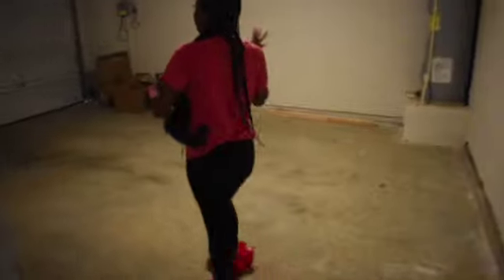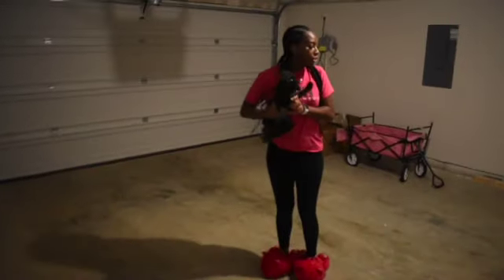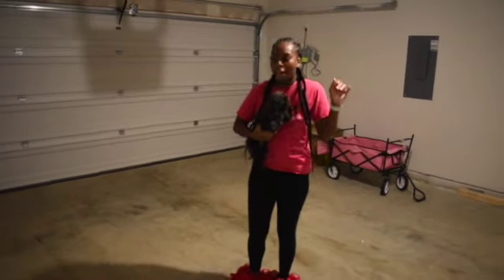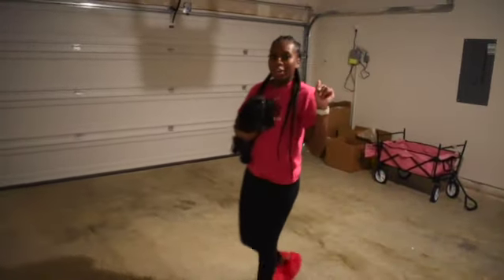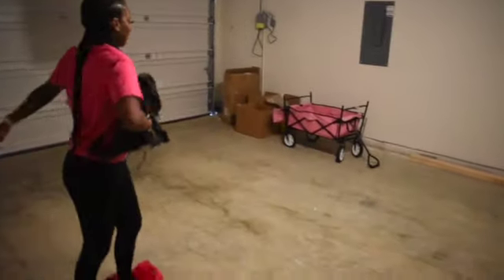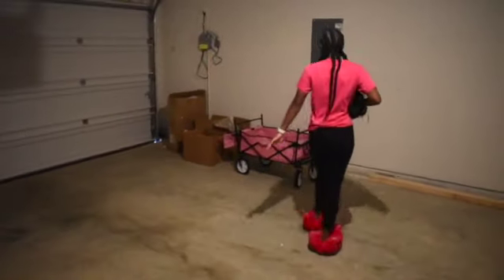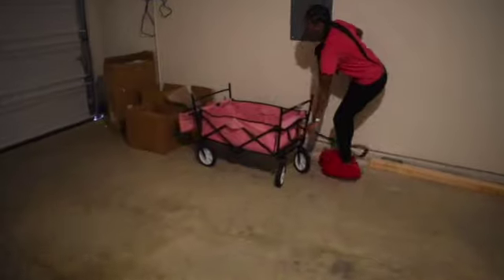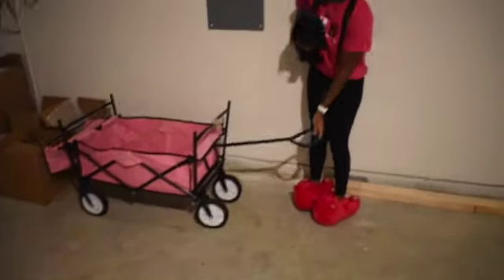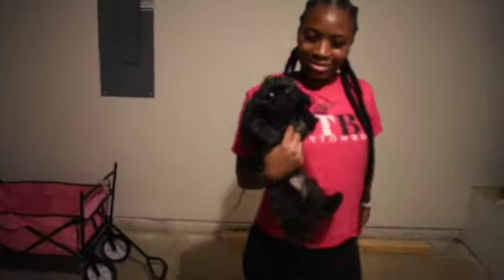It's a two-car garage, and I think I'm going to use some of this space. If you've watched my videos before, the black racks that I had — I might put them somewhere for extra space. And look at my cute little wagon for groceries and to transport packages.